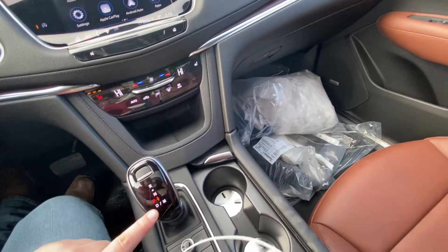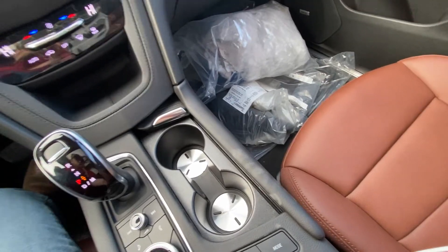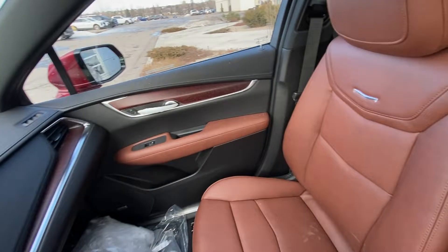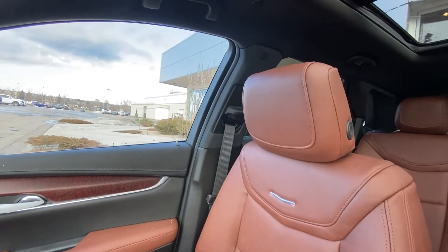We have the power automatic shifter, your audio controls, drivability modes and traction control. All-black interior with Bose audio and beautiful chocolate brown leather heated Cadillac XT5 seating.